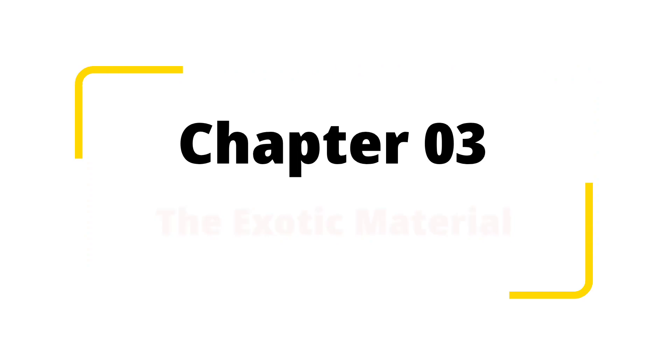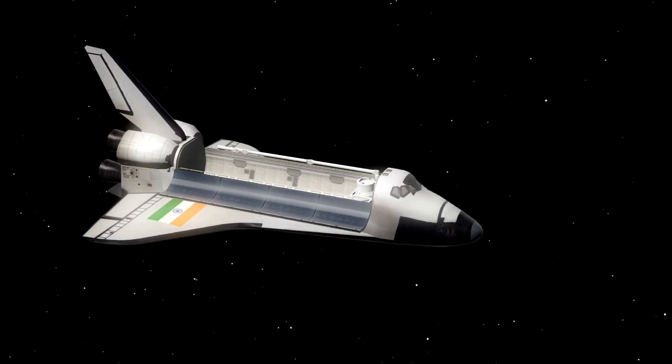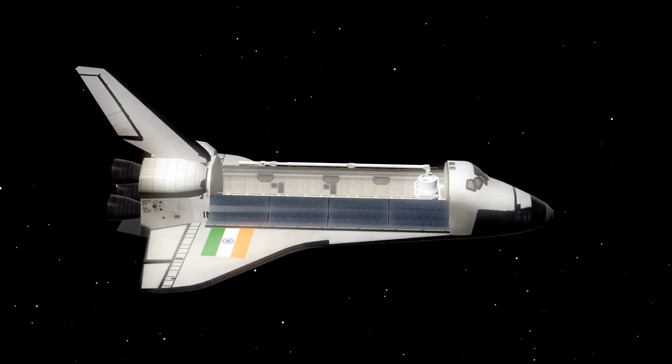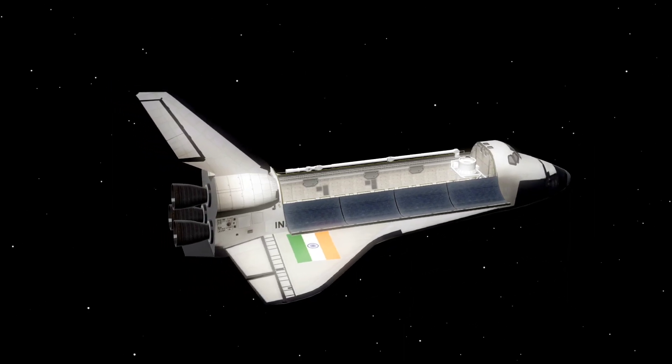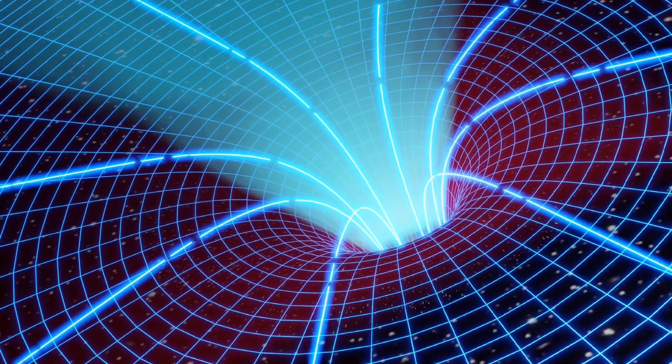Chapter 3: The Exotic Material. Travelling at light-speed poses a problem — the faster we go, the more energy is required. To mitigate this, we introduce the exotic material, a hypothetical substance that warps space-time around the spaceship.